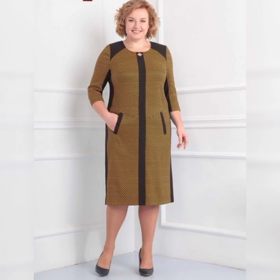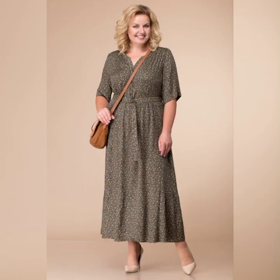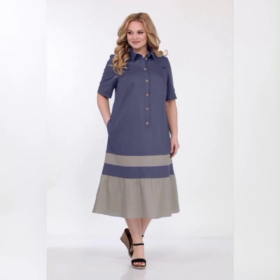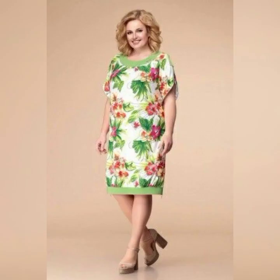Another great dress is the David Bridal Long Mesh Dress with Illusion Neckline. It's a classic dress available in sizes 16W to 26W. It features a flowy skirt and a high neckline, which is perfect for a more formal wedding.